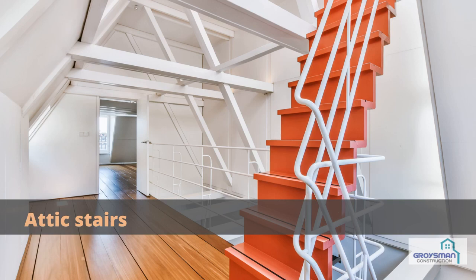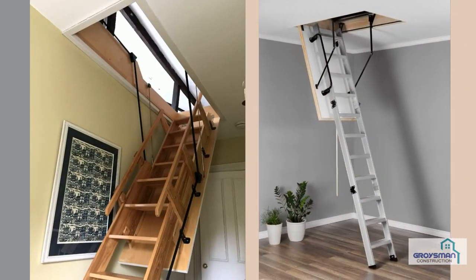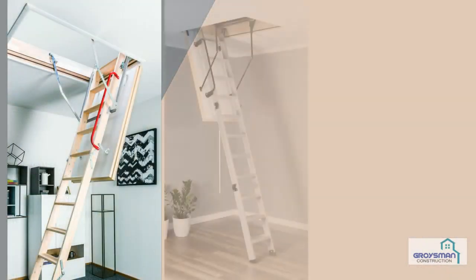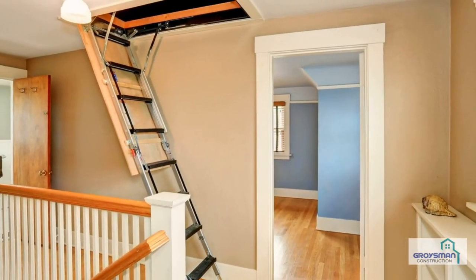Attic stairs. Attic ladders can be pull-down or telescopic, scissors or folding. The decision on a mechanism depends on the opening size and space. Made of wood, steel, or aluminum, the choice of an attic ladder is determined by your requirements and the functionality you need.